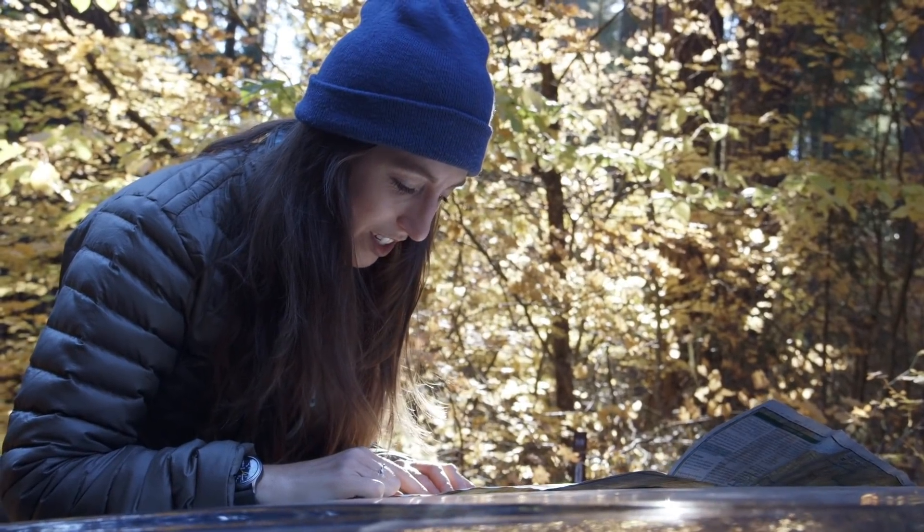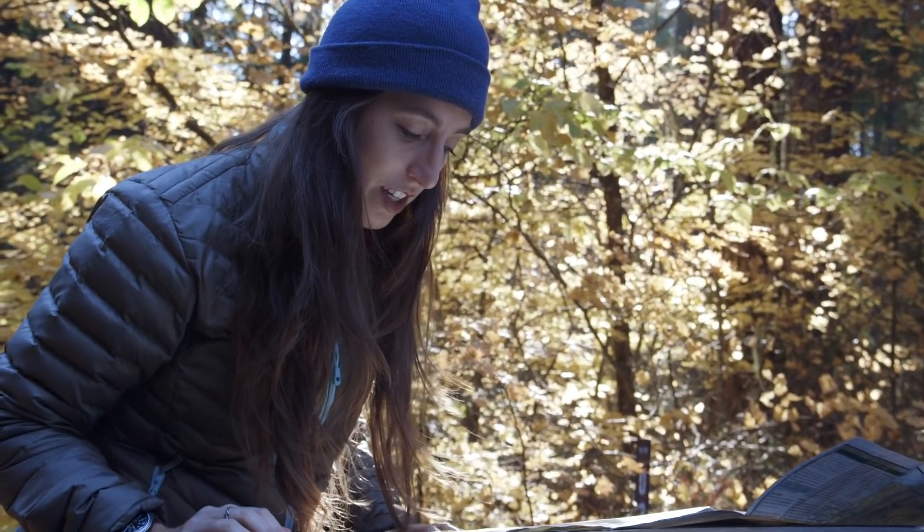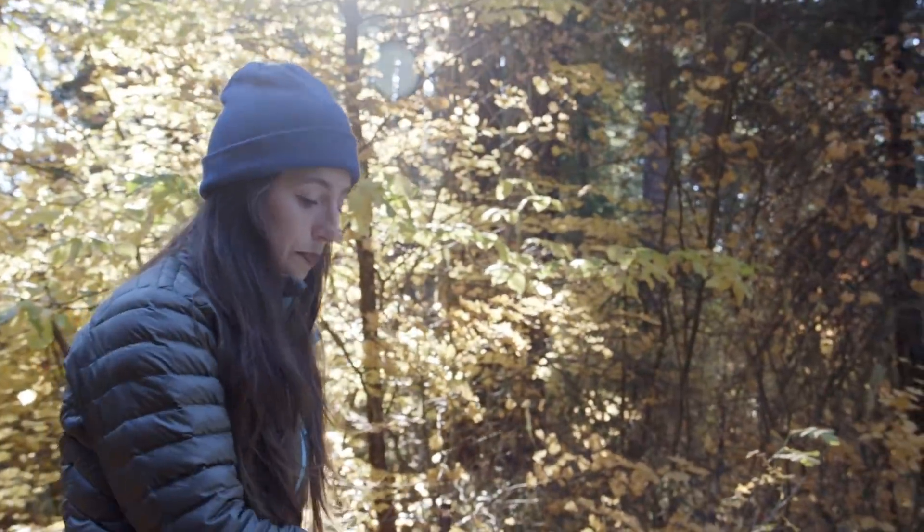We're about 3,000 feet right now and I'd like to be 3,500 to 4,000 to get started today because I think that's about where the action might be happening. So carry on.